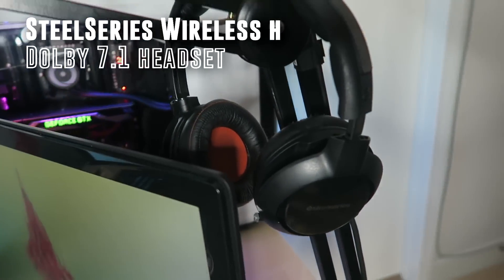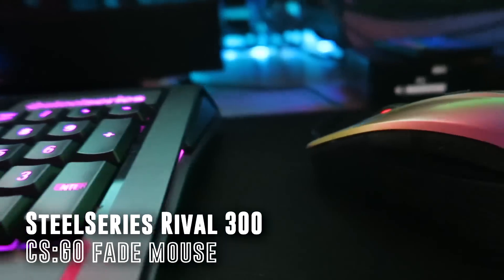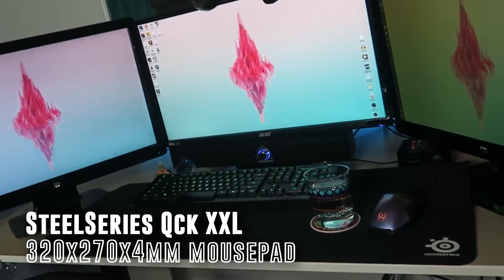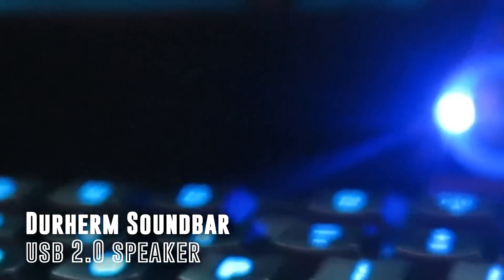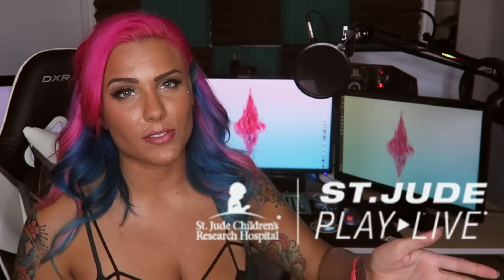I've got the SteelSeries Wireless H headset — I've had it for a long time, I love it. I love wireless headsets, and this one doesn't bother my head or ears at all. For peripherals I have the SteelSeries Apex M800, which is a hybrid mechanical keyboard. I've also got the SteelSeries CS:GO mouse, and the SteelSeries QcK XL mousepad — the biggest one you can get. I have the DX Racer chair, which is from a campaign raising money for St. Jude Children's Research Hospital — link in the description, it's a great cause.